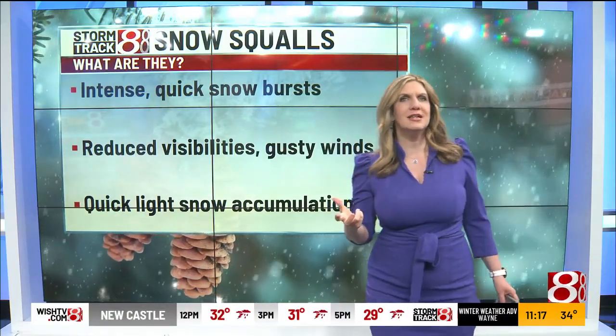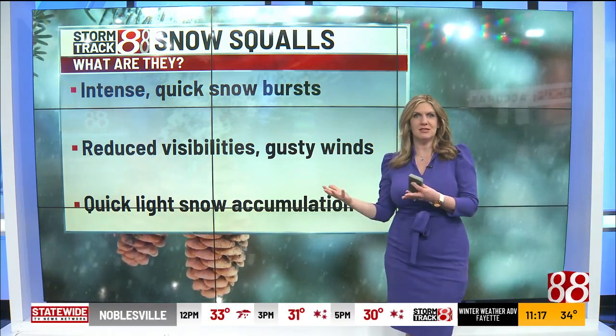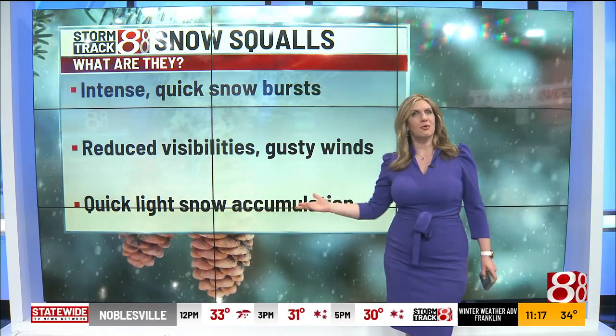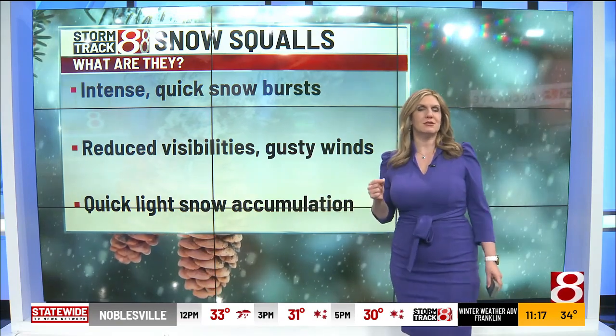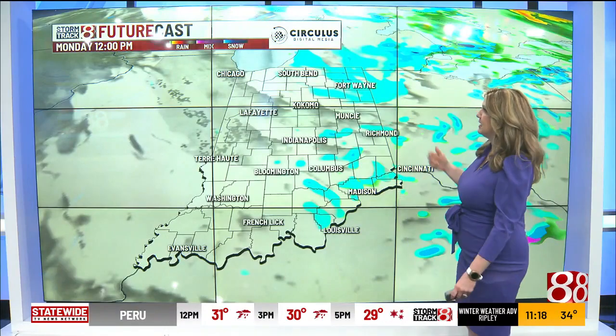These snow squalls are quick and intense bursts of snow. They could really reduce visibility at times, especially with these gusty winds pushing in, and could produce a quick light snowfall accumulation. Those conditions are going to continue on and off throughout the day today.